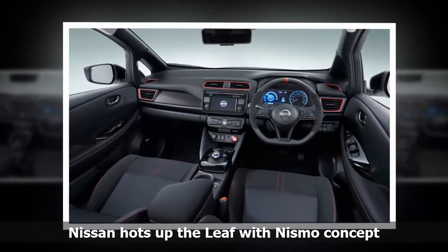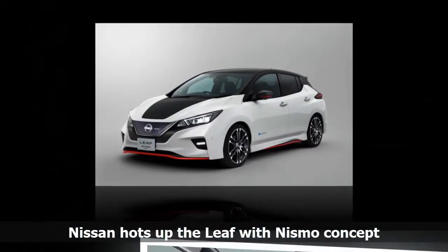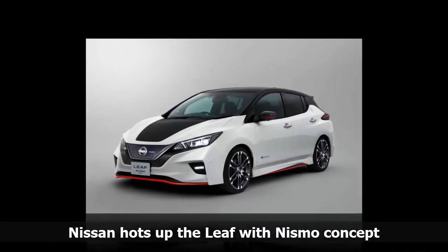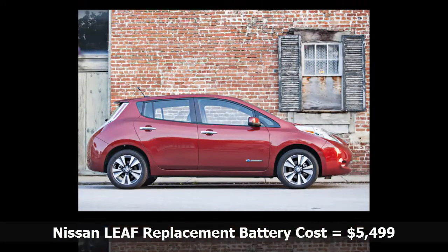Nissan will also have a Serena Nismo minivan for the Japanese market and a newly updated Skyline Infiniti Q50 model, also for the Japanese market, on display at the show. The story about the cost of replacement battery for a Nissan Leaf was first published by Gas 2.